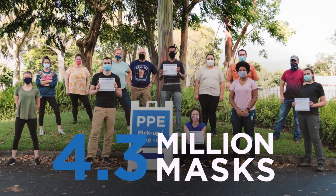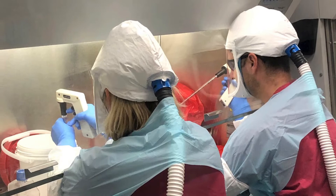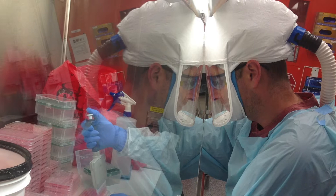Even with Battelle's long history in vaccine research, rapidly developing a COVID-19 vaccine has required teams to work around the clock. Battelle has assessed the safety and efficacy of multiple vaccines for the federal government and pharmaceutical companies, proudly playing a role in protecting the public.